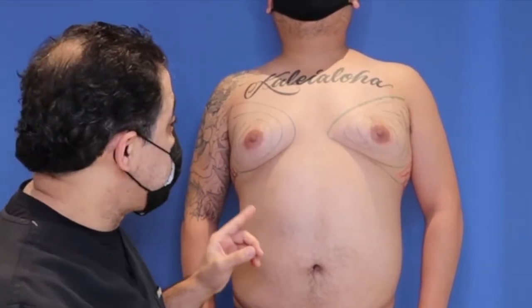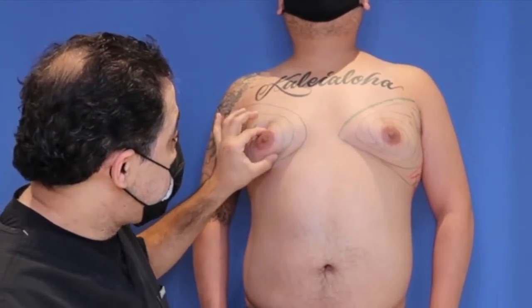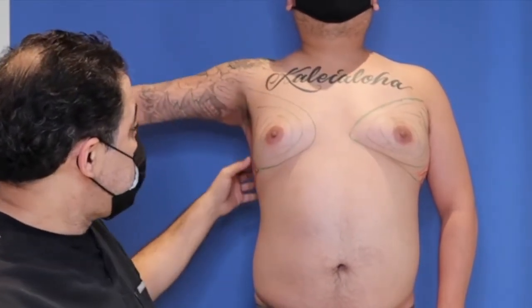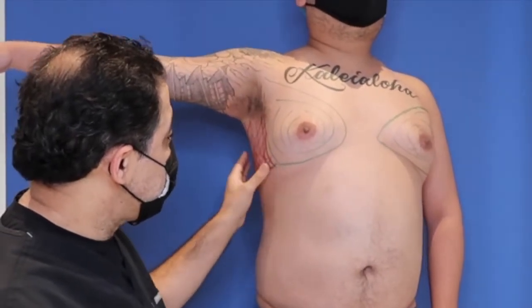He's here for gynecomastia. You can see the chest development here, and right there you can see the heart is the gland — so we're going to take that out. In addition today we're doing his lateral chest wall so he can put his arm all the way down.